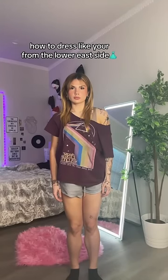Today I'm showing you how to dress like you're from the Lower East Side. First you'll need a maxi skirt — make it really ugly. Then you'll need a baby tee or tank top, bonus points if it's actually from the children's section.